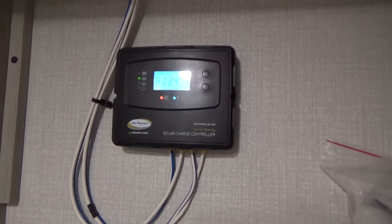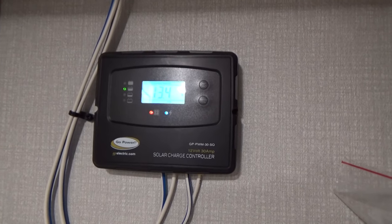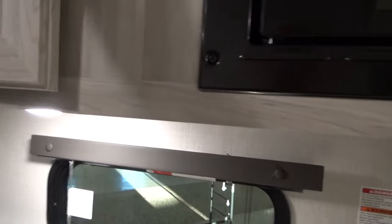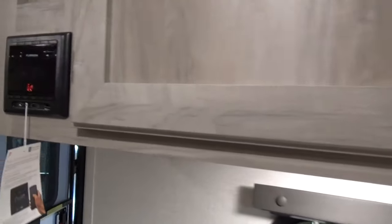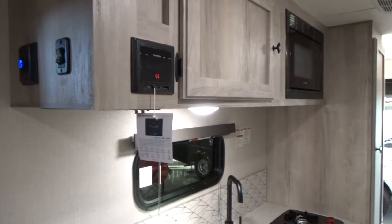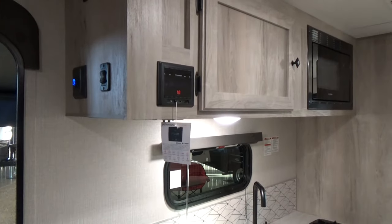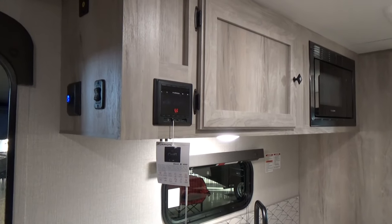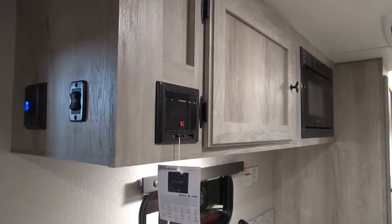There's a microwave with added storage up top. There's your solar charge controller — I believe that's a 30-amp controller, so you can add more solar to the roof if you choose. You also have the Furrion stereo in this trailer: inside speakers, outside speakers, Bluetooth connection to your phone to play your music playlist.